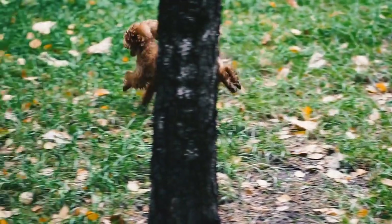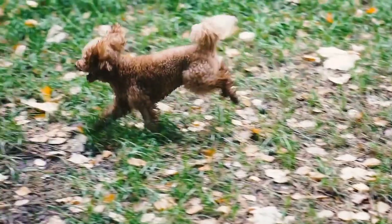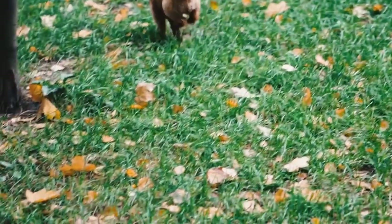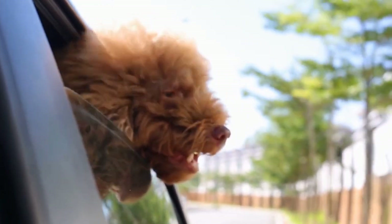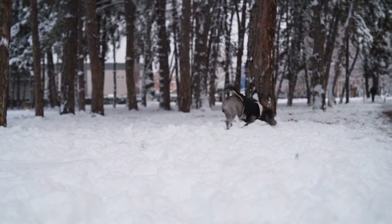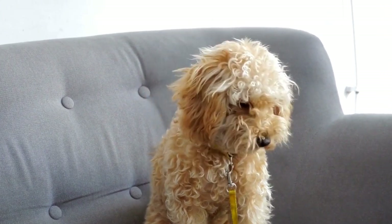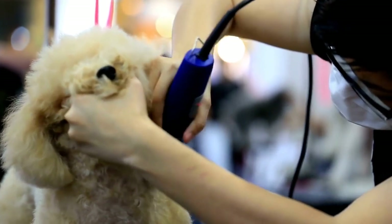And don't forget about vibrant colors. From pastel hues to bold shades, adding a pop of color to your poodle's fur can create a stunning and eye-catching look. Imagine your poodle strutting down the street with a vibrant blue or pink coat. Lastly, let's not overlook specialty cuts for specific occasions or themes — whether it's a holiday-themed haircut or a special event, you can give your poodle a standout look that matches the occasion. Get creative and let your poodle be the star of the show.